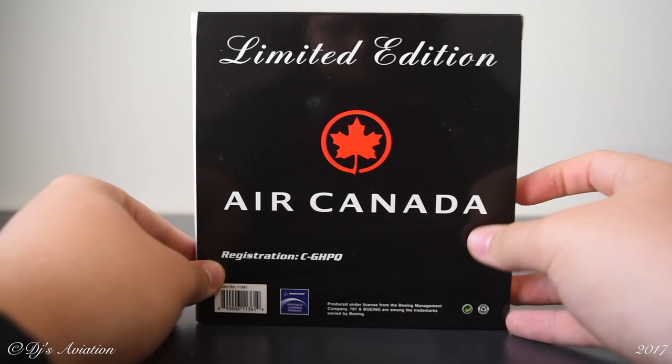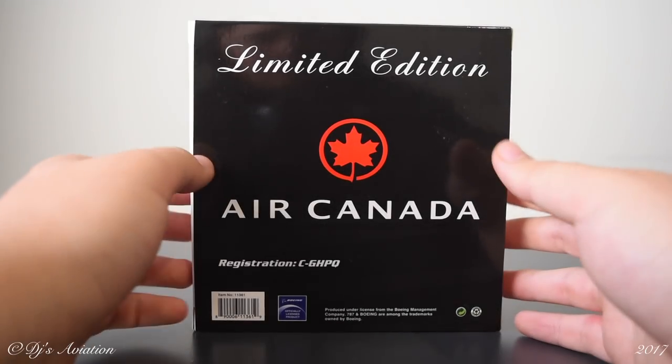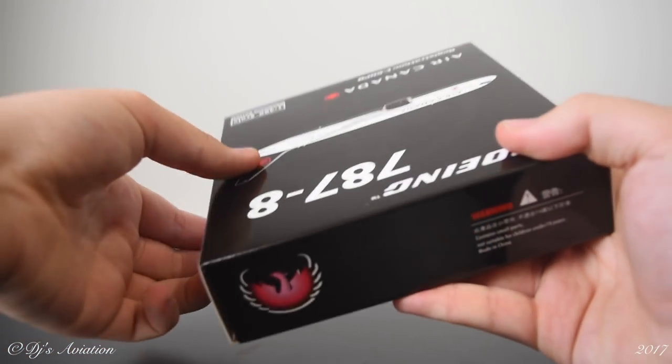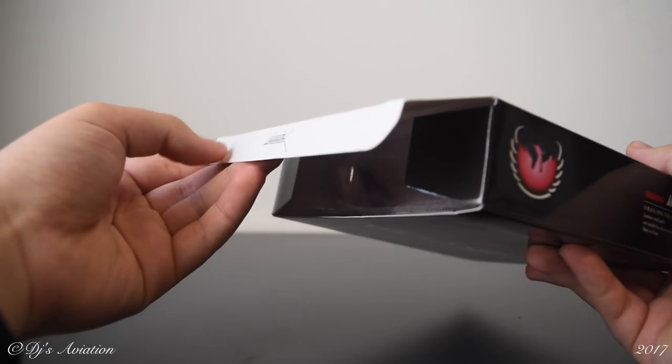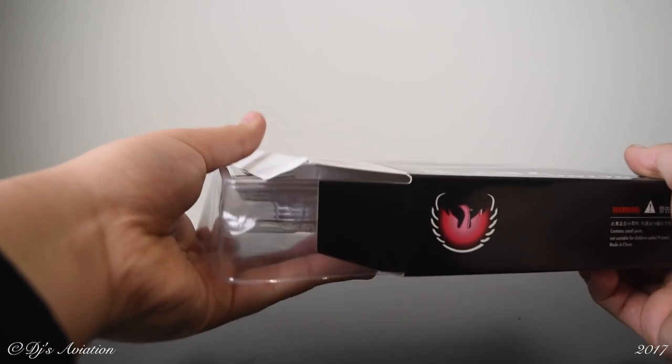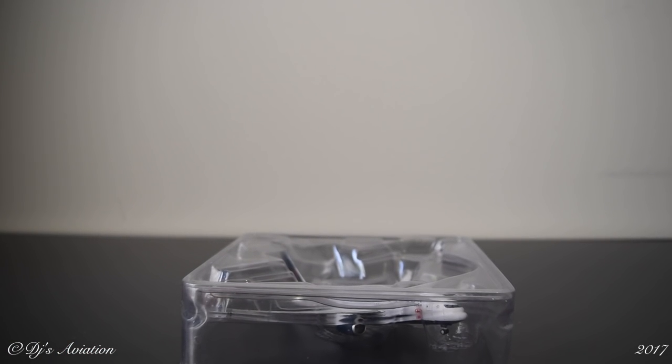On the back we have 'limited edition' — literally every single Phoenix box has limited edition on it. We also have the maple leaf, Air Canada registration, a barcode, Boeing officially licensed product, and a note that it's produced under license from the Boeing Management Company, with 787 and Boeing among the trademarks owned by Boeing. Opening the box, it's pretty standard with the flap — quite difficult to open at times, and you usually get a crease while opening which is kind of annoying. We slide the model out of its packaging and put the box to the side.